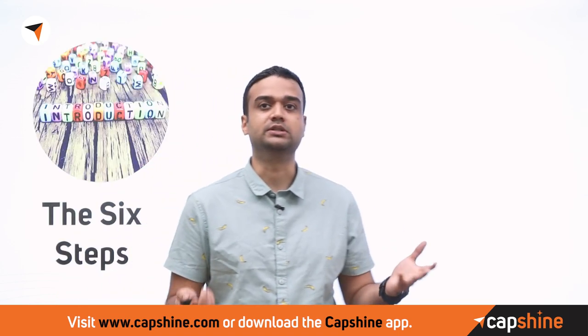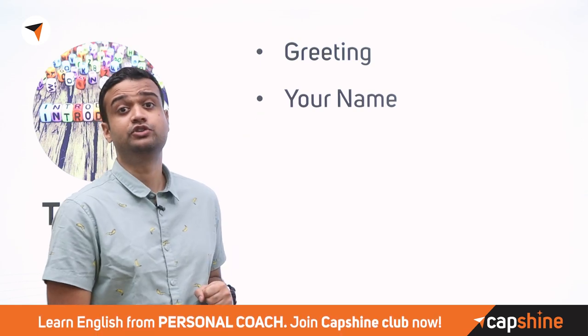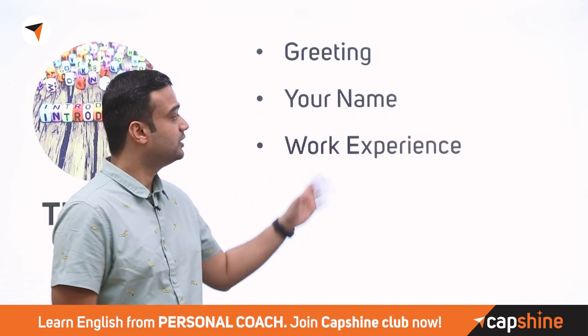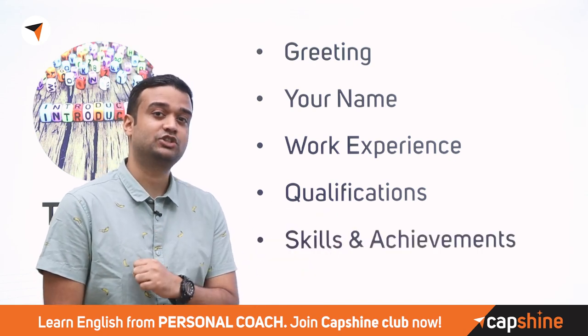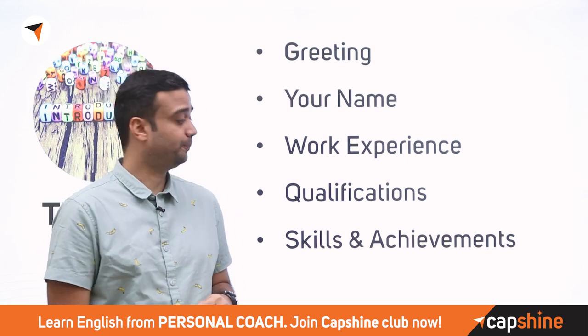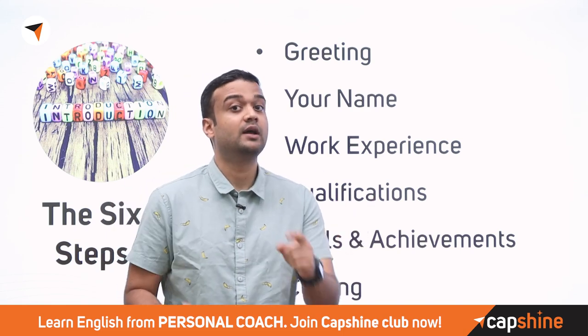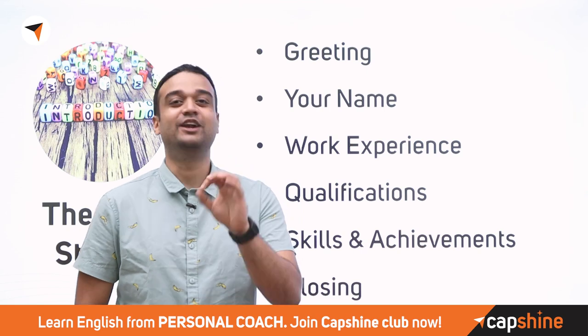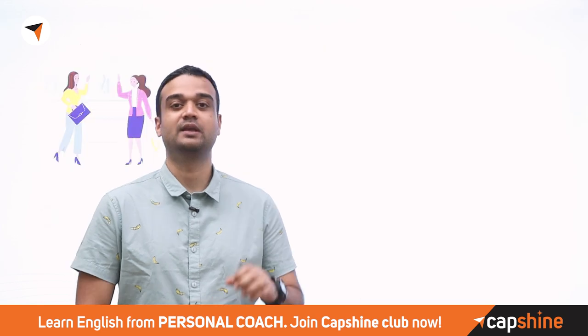So what are the components of a good introduction? First, greet them — you don't want to just sit down and start the conversation. Then introduce your name, maybe where you're from, your experience, your qualifications and achievements, and skills relevant to the position you're interviewing for. Finally, a little bit of closing to bring it all together. Remember to read the job description beforehand and know exactly what the role is.